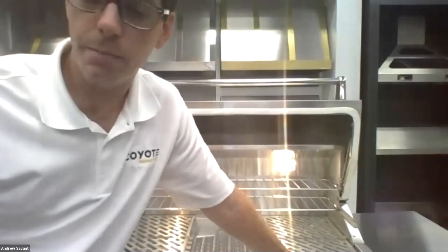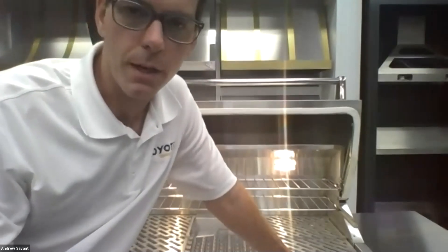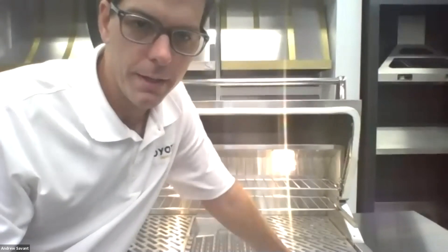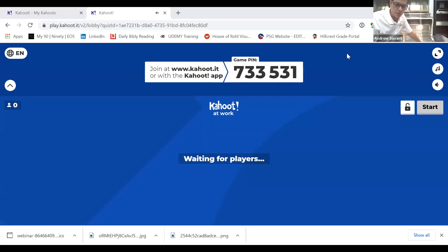With that, we'll go ahead and jump into the game show and see who the winner is. If you have any other questions, we're here to help. I'll let Tiffany take it away.